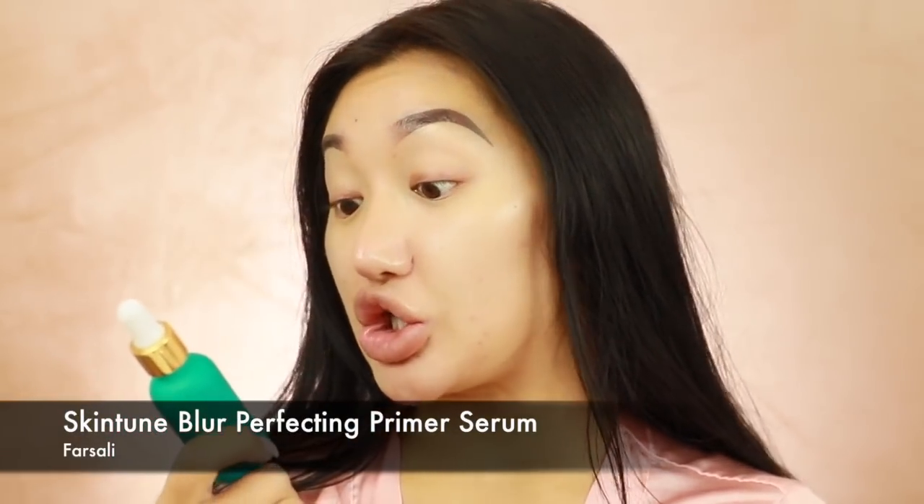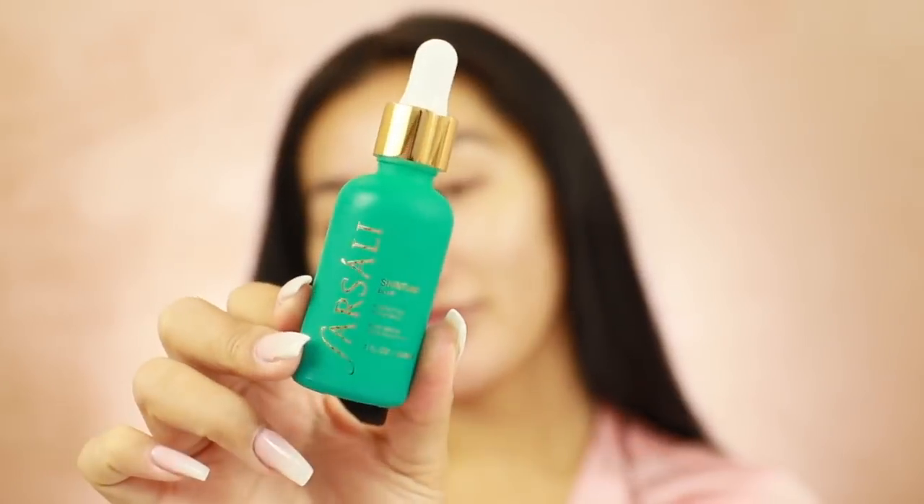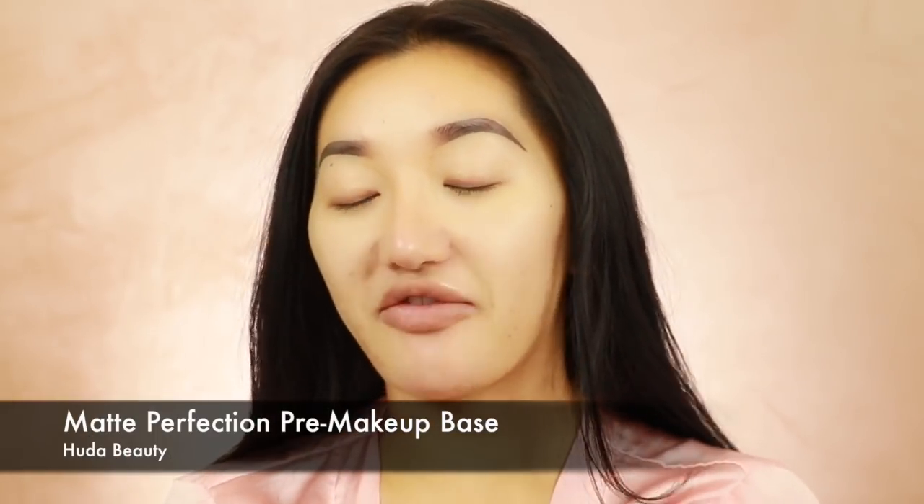I'm gonna start with a new product from Sally - this is the Skin Tuna Blur Perfecting Primer Serum. Today we're having a family gathering at my house, gonna get crazy in a second because there's loads of people coming around. This is really nice actually - feels really silky. You can use it as a primer and as a face serum. I'm applying it just in the center of my face. I am getting really oily recently so I'm gonna go in with the Hood of Beauty Matte Perfection Makeup Base - this is brand new.